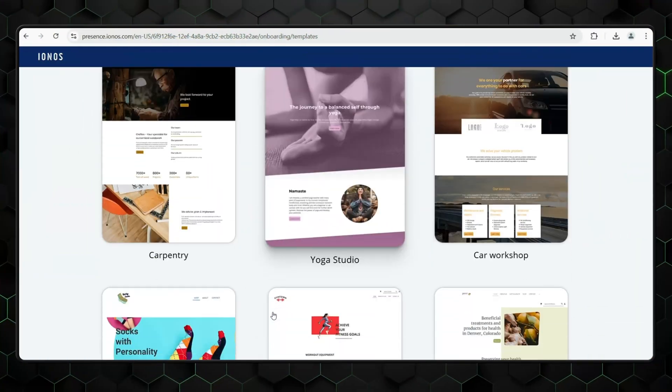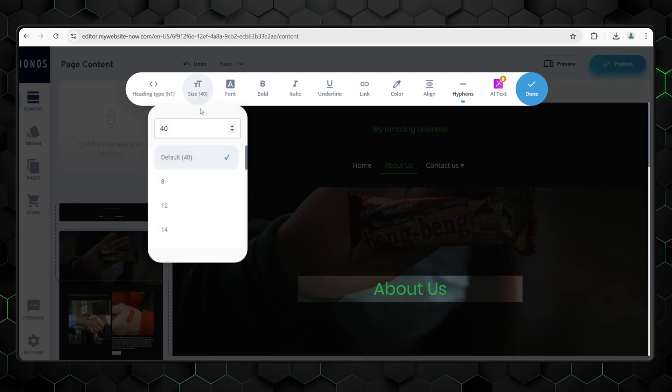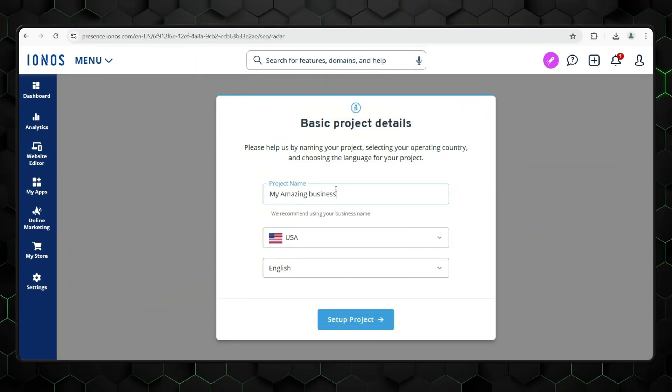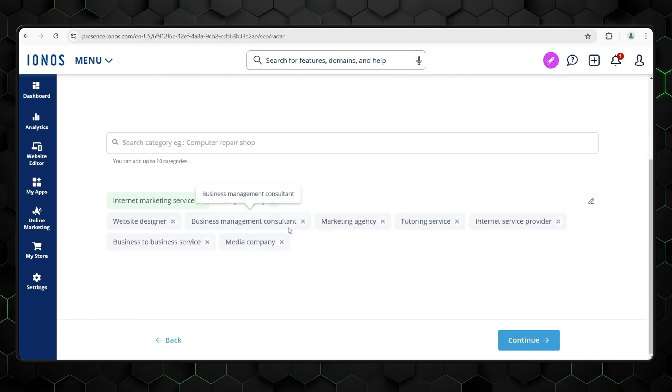One thing iKnows definitely gets right is its smooth design process. Whether you prefer using ready-made templates or customizing through a drag-and-drop editor, you're covered. This dual approach offers great flexibility — you can get quick results with minimal effort, or dive deeper into customization if you're feeling creative. Another standout feature is the inclusion of built-in marketing tools. From email campaigns to SEO basics, these tools eliminate the need for extra plugins, streamlining your workflow.